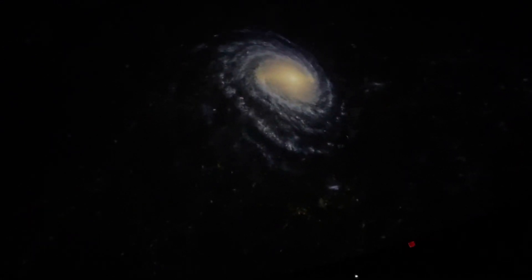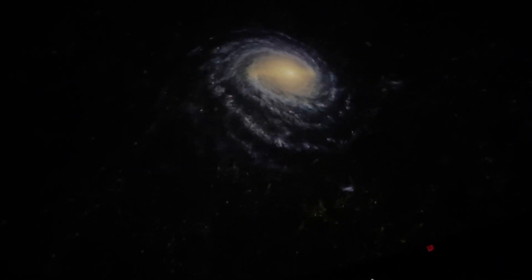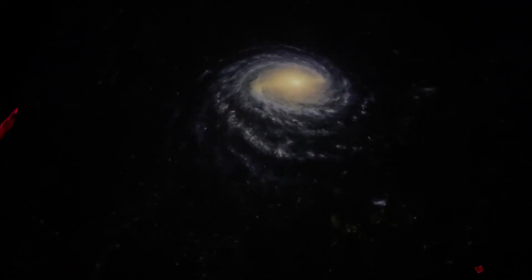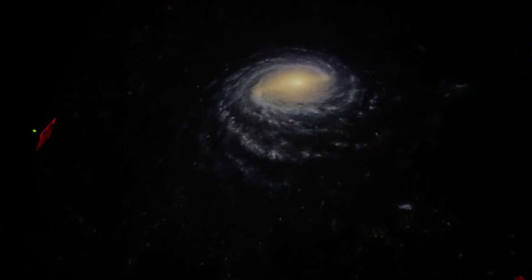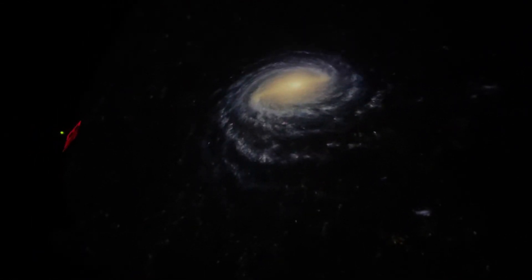Our star is impossible to pick out. We know it's about two-thirds of the way out from the galactic center. Just as a forest contains old trees, saplings, dead wood, and new seedlings, so a galaxy contains stars of all times and ages.